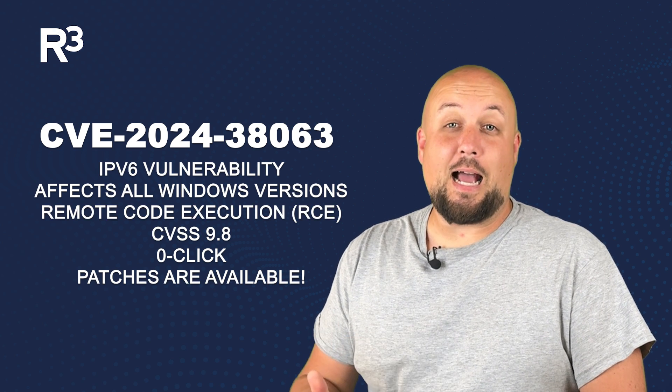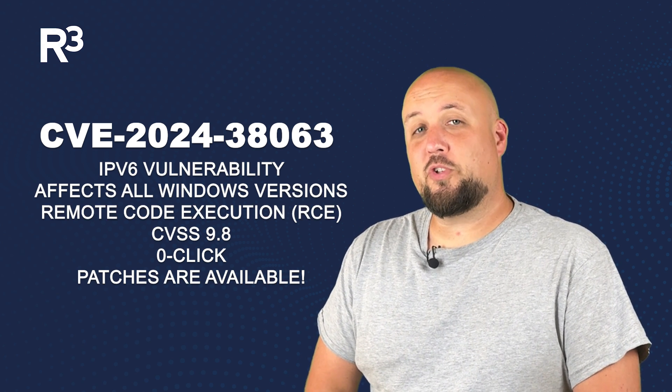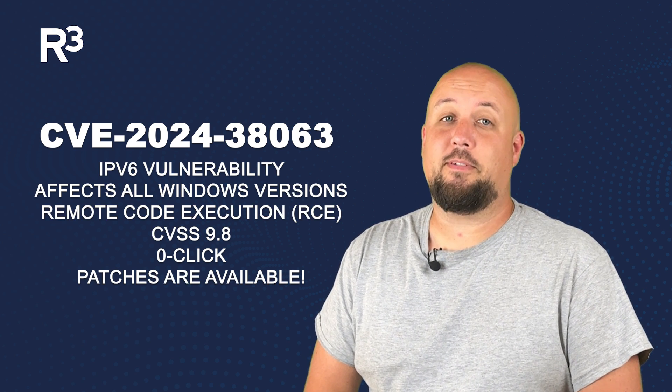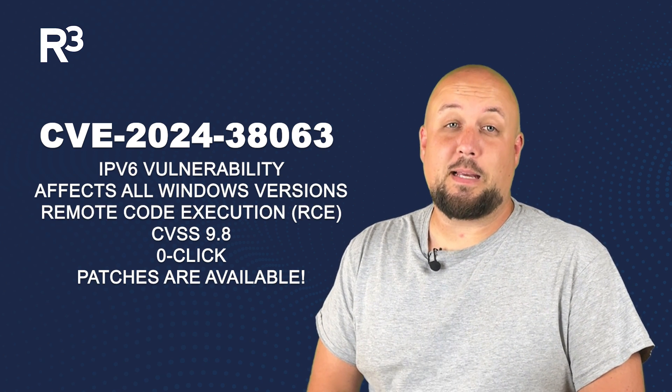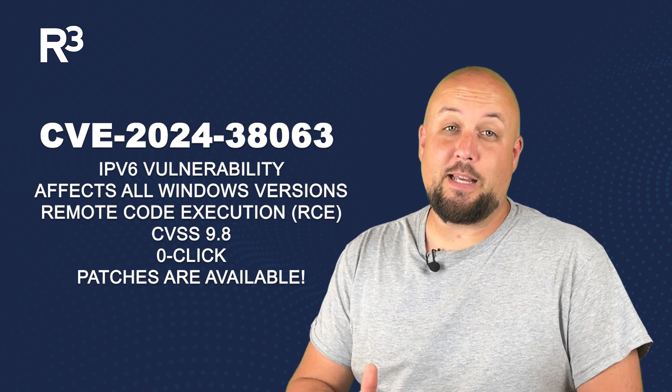Consider disabling IPv6 if you're not using it, and monitor for suspicious network activity, especially IPv6 traffic. Implement network segmentation to limit potential damage. Don't delay — update your systems now to protect your network from being exploited.